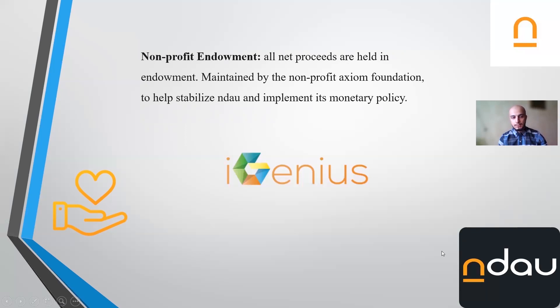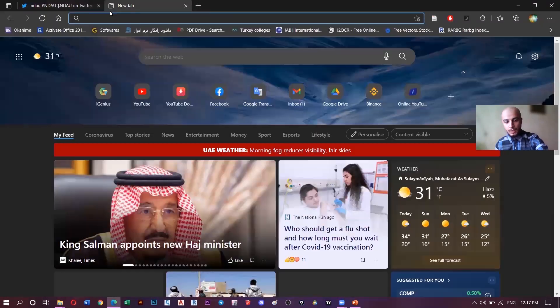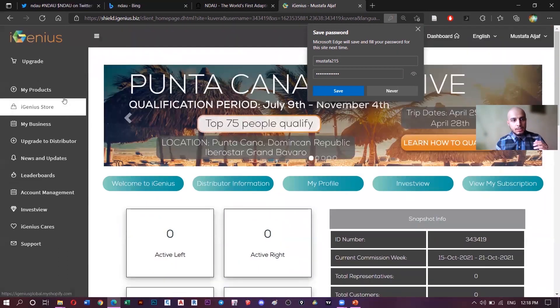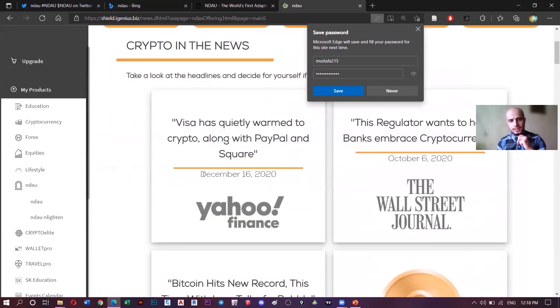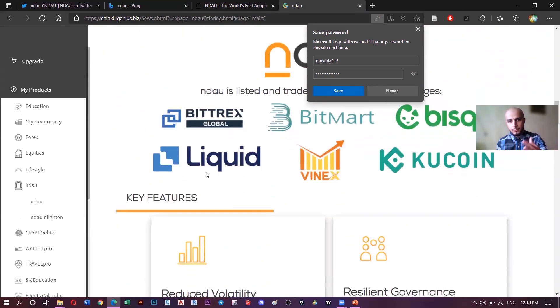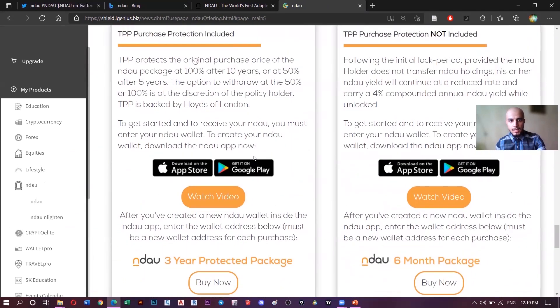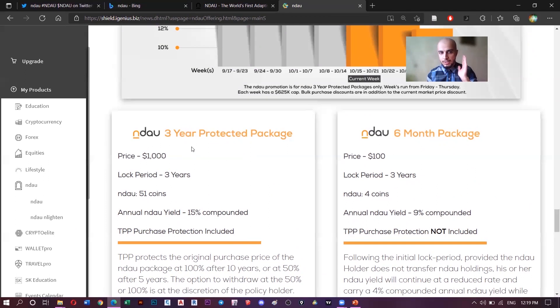That's about it — we've finished. In summary, we've been talking about Endow. If you have money and you want to invest, you can buy Endow through its website. We're here on iGenius University's website. You can go to My Products, then Endow, and as you can see, this is where you can learn about Endow's key features. You can buy a six-month package or a three-year protection package.